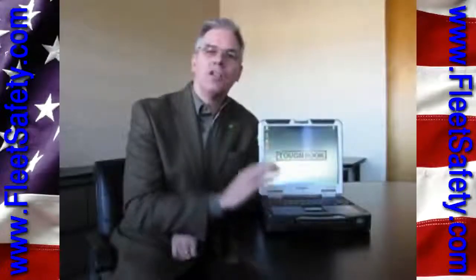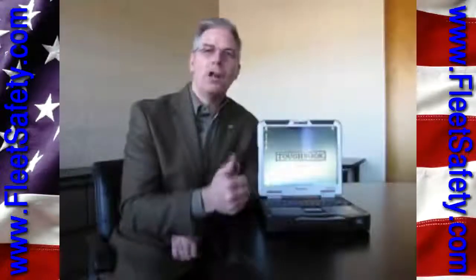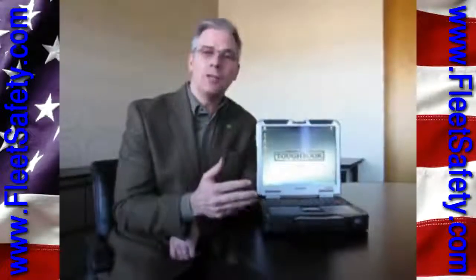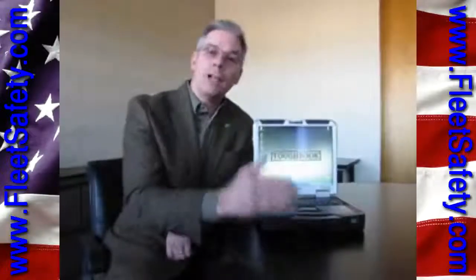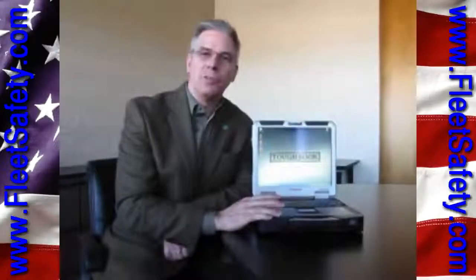In fact, it will fit into the same docking solutions that our target customers in military, public safety, first responders, and utility companies have used for up to 11 years. So this machine will fit into the same docks that people have been using all the way back to the Toughbook 27, providing an enormous amount of flexibility with this machine.